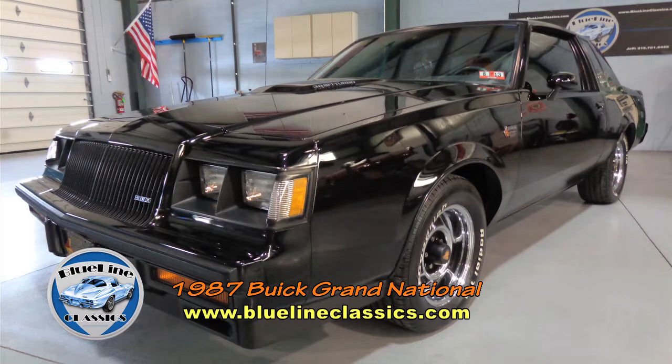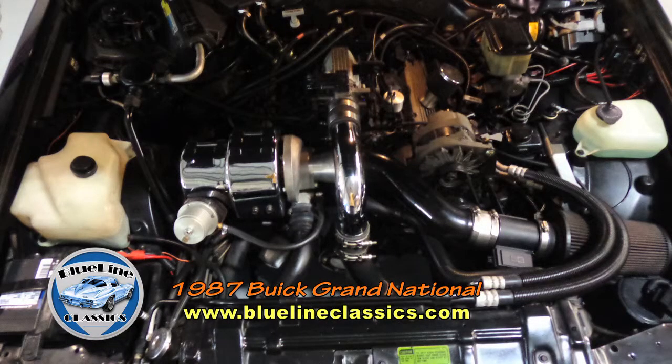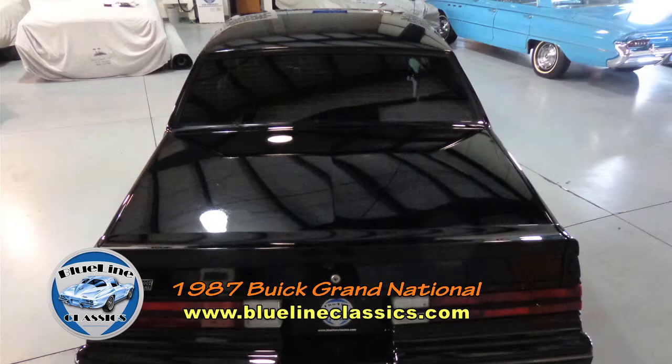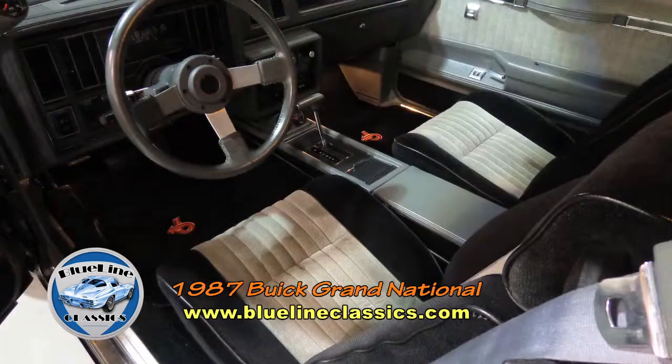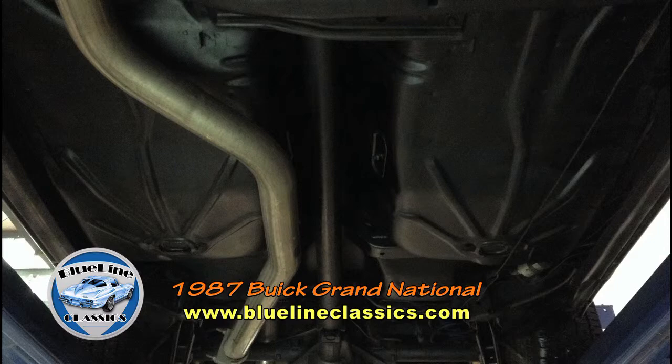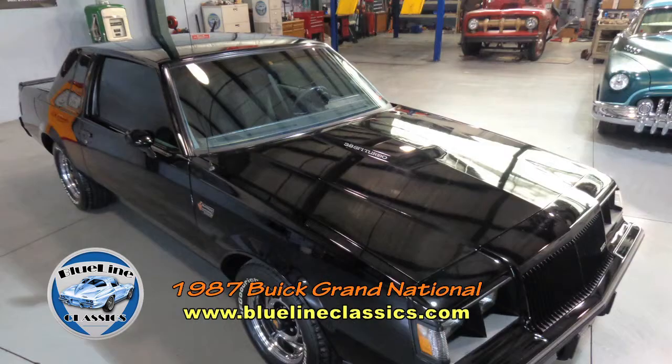This 1987 Buick Grand National has a 3.8-liter turbocharged and intercooled engine, with 26,000 original miles and a new turbo. It's very clean inside and out — the black paint is stunning. The car is equipped with an automatic transmission, power steering, power brakes, and a great working air conditioning system. The only known upgrade is the 3-inch exhaust, which emits a nice throaty rumble. This is a get-in-and-go Grand National — it needs nothing. It's mechanically extremely sound and drives and handles excellently.